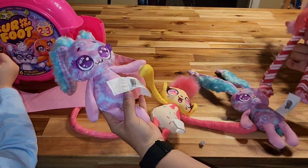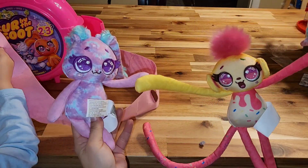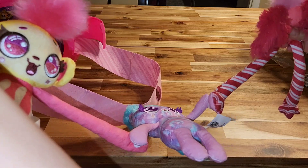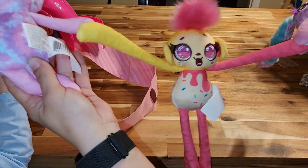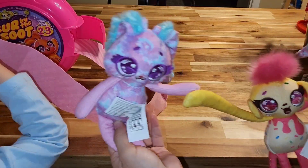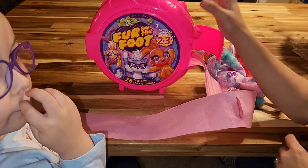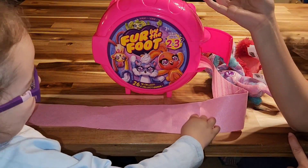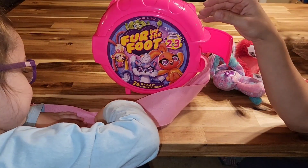I went and got some of our Fur by the Foots that we already have, and you can actually connect them — they have velcro on the bottom, on their paws. Super cute! You could actually put them all together and have them hang from your ceiling if you really like collecting these. But yeah, we do have a double. Bye and thanks for watching — please subscribe!